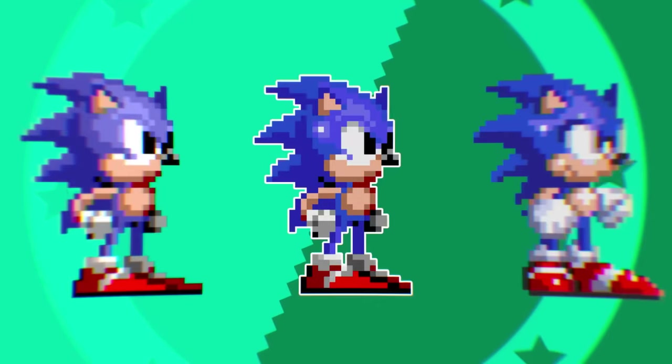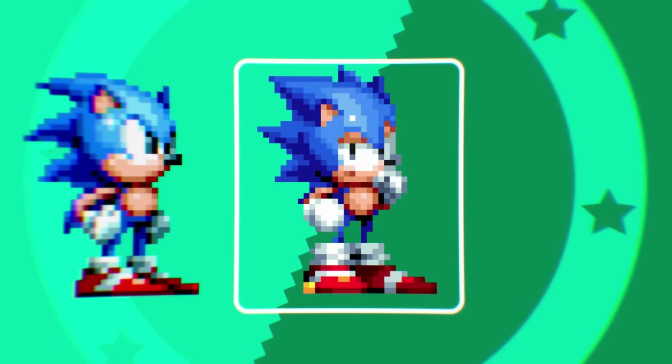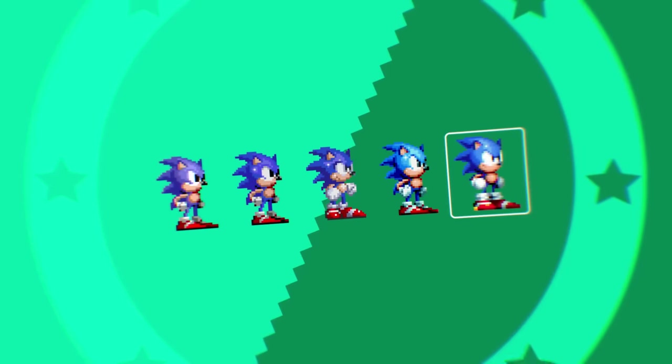So here we have Sonic from 1, 2, 3, Mania, and this one who's sectioned off cause he's BORTY. I'll start by saying these are all fine, I don't despise any of them, however they all have some bad points and I certainly have a least favourite.